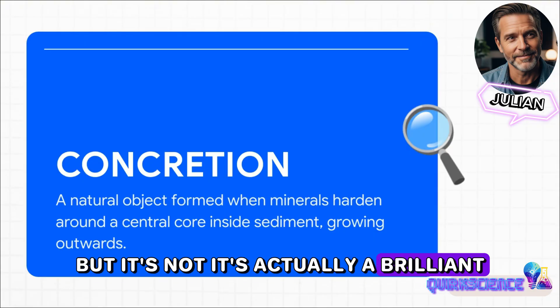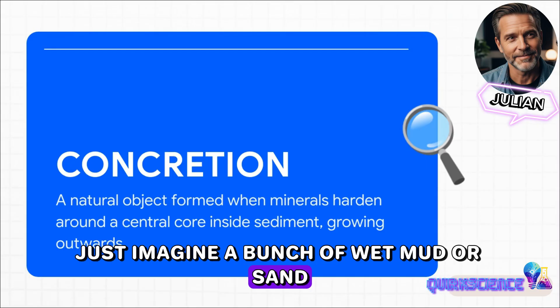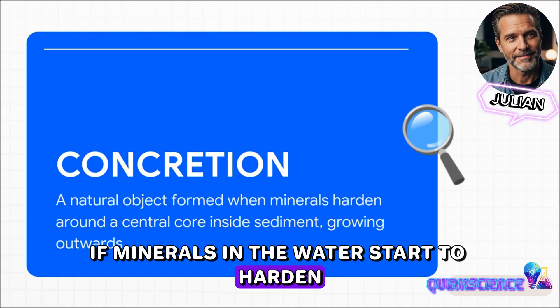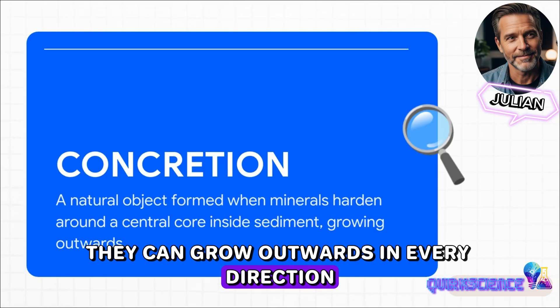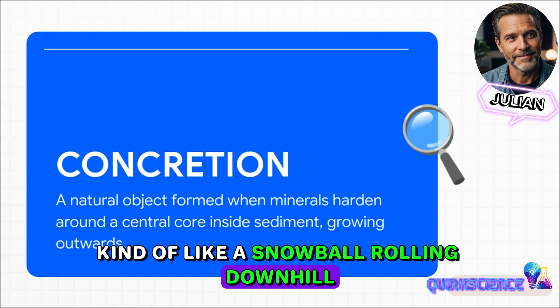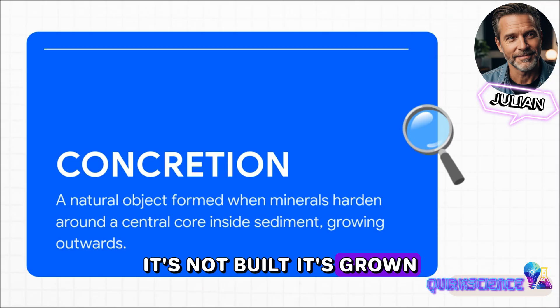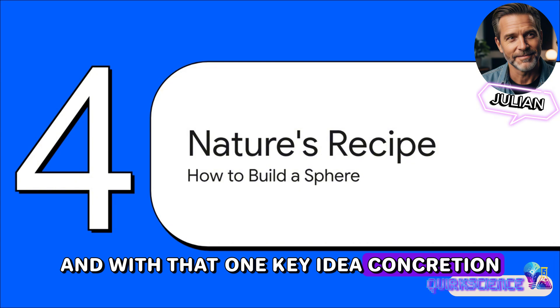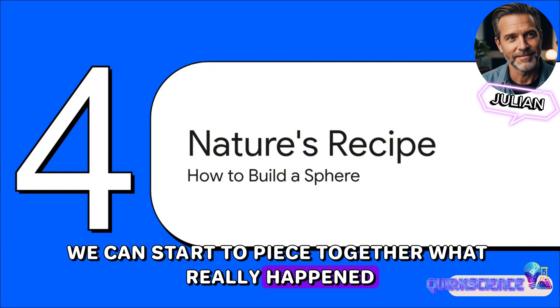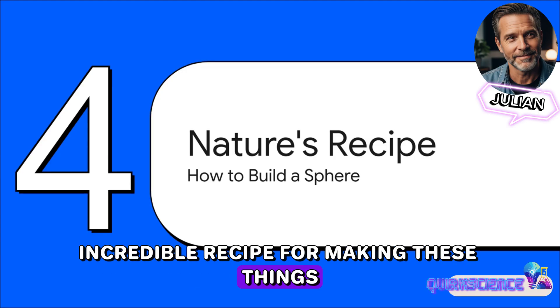That idea is called concretion. It sounds complicated, but it's not — it's actually a brilliant little process that solves this whole mystery. Just imagine a bunch of wet mud or sand. If minerals in the water start to harden around one little central speck, like a grain of sand, they can grow outwards in every direction, kind of like a snowball rolling downhill. And if the conditions are just right, what you end up with is a nearly perfect sphere. It's not built, it's grown. With that one key idea — concretion — we can start to piece together what really happened. Nature has its own incredible recipe for making these things.